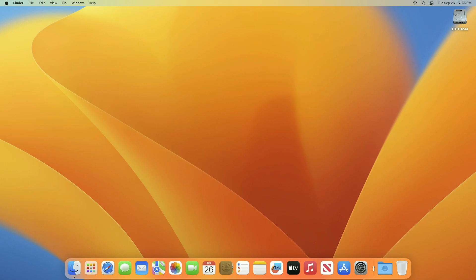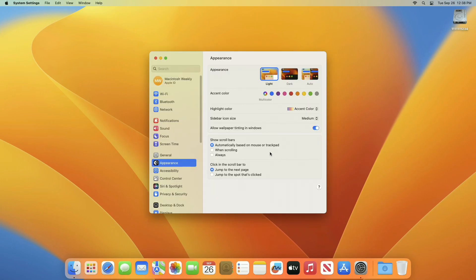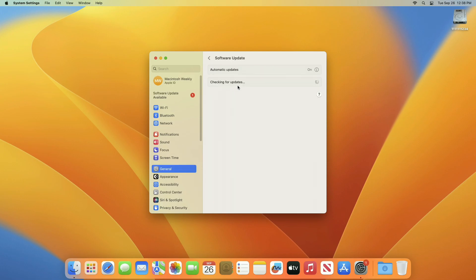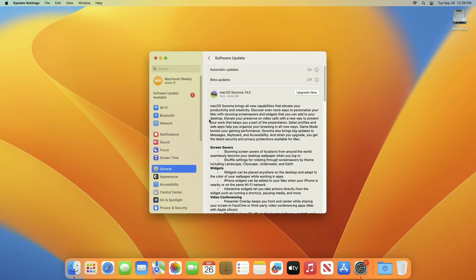Now, to upgrade your Mac to macOS Sonoma, open System Settings then check for Software Update. Please make sure that you're connected to the internet. Now, as you can see, macOS Sonoma 14.0 upgrade is available for my device.